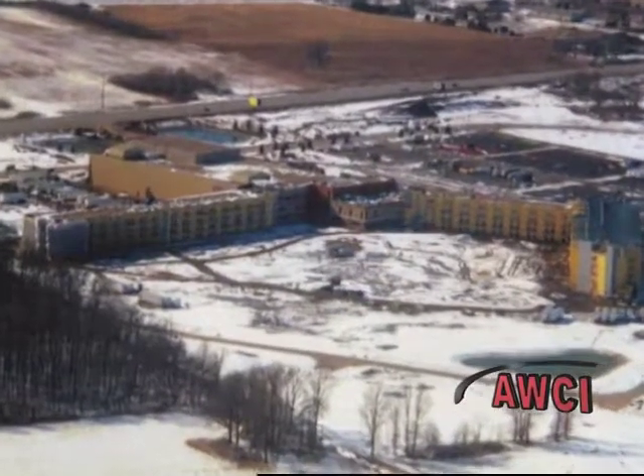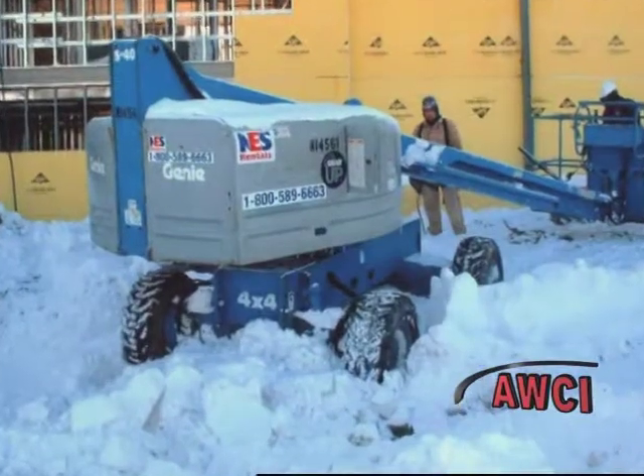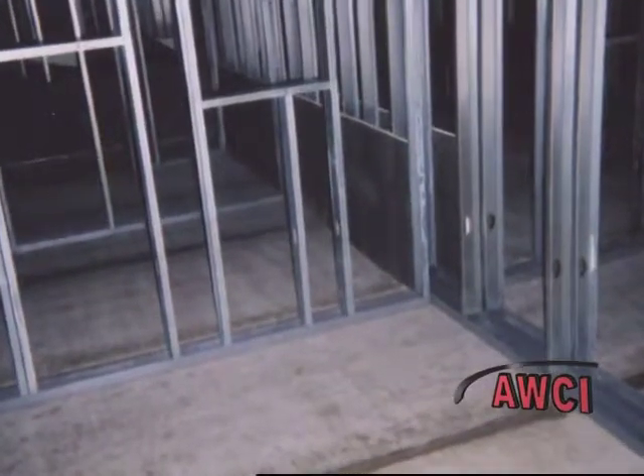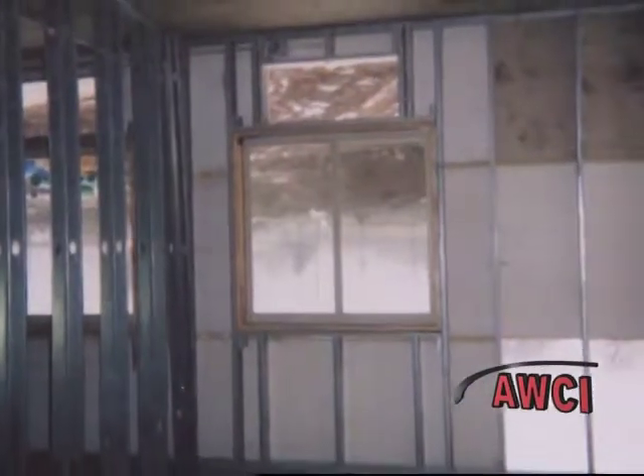Early on, these contractors ran into several challenges. Snowstorms and subsequent power outages stopped crews dead in their tracks for more than a week at a time. Manpower estimates more than doubled. There were shortages of some materials and unexpected additions of others. Yet the original completion date remained.